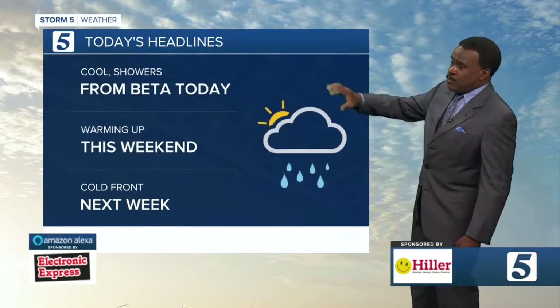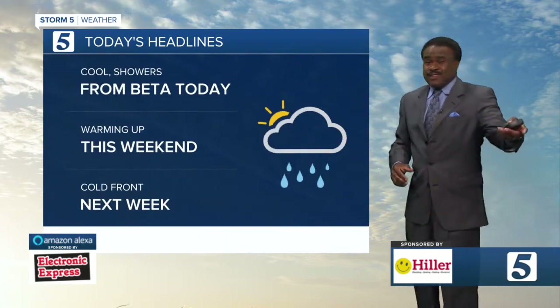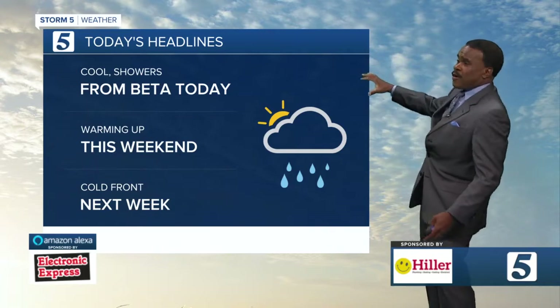For today, it is going to be a cloudy day and a cooler day with moisture from what's left of Beta — the remnants of Beta. It's still down over Texas, but it's sending cloud cover our way.